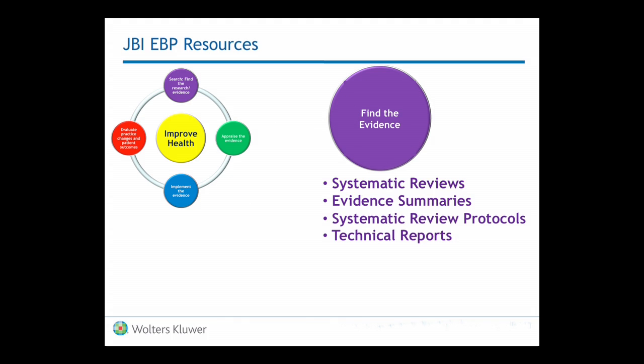Under finding the evidence, JBI has built four resources to help you. The first one is systematic reviews. The second one is evidence summaries, which are built from the systematic reviews. They have systematic review protocols so you can go back and see how the systematic reviews were actually built. And you have technical reports.